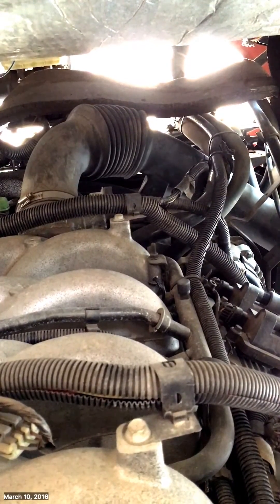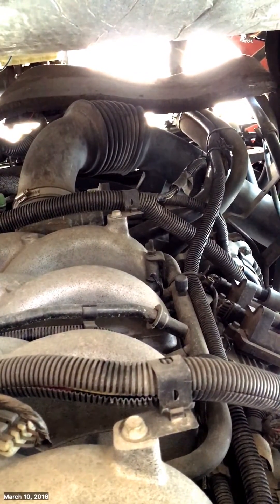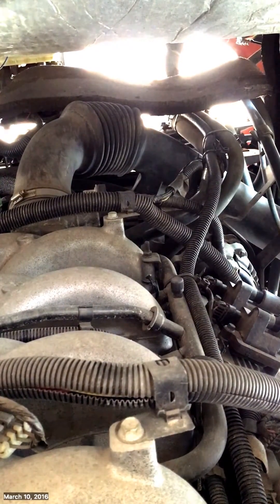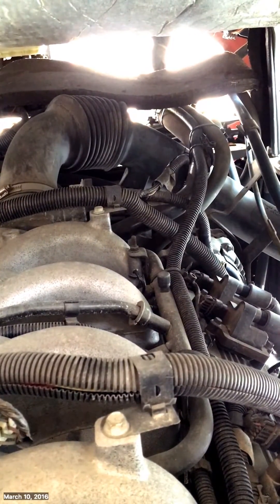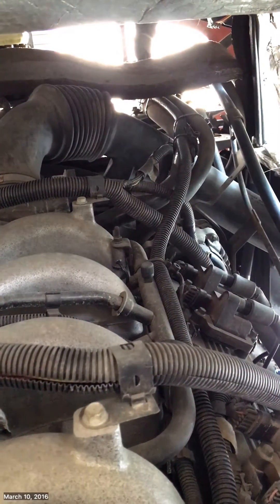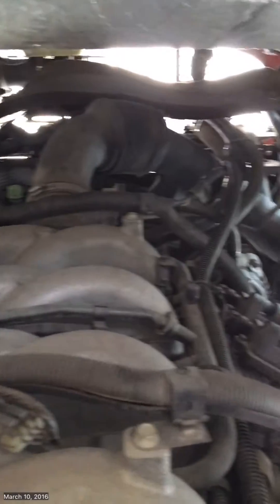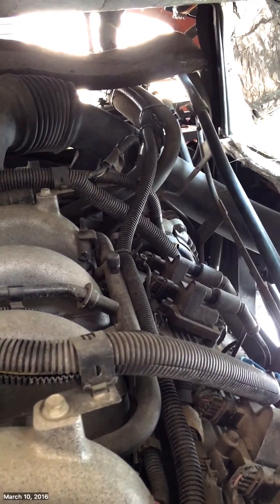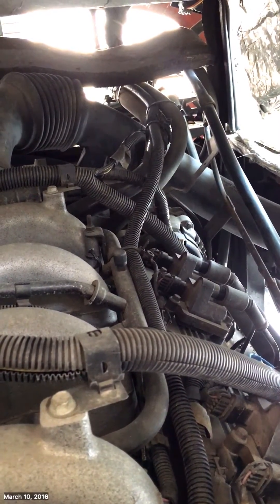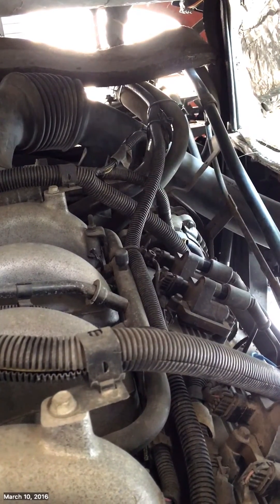We checked it and lined it on, so we diagnosed it and got further into it. A lot of times if I have a misfire, what I'll do is pull the spark plug wires off the coils and see which one is missing when I can't find out with the computer. So I was diagnosing it, pulled number seven off, and found out that it was missing.